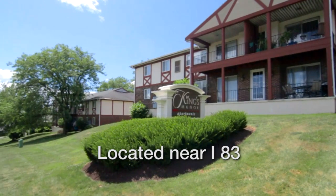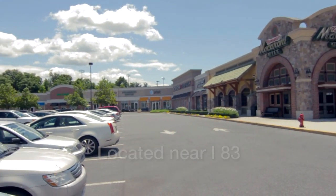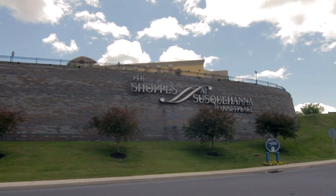King's Manor is conveniently located less than one mile north of I-83, Exit 69 on Progress Ave, near shopping, great schools, and workplace.